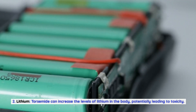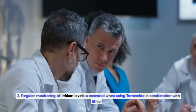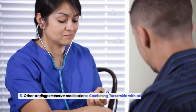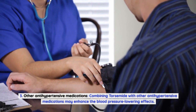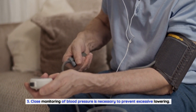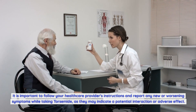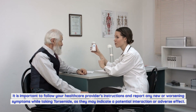Lithium. Torsemide can increase the levels of lithium in the body, potentially leading to toxicity. Regular monitoring of lithium levels is essential when using torsemide in combination with lithium. Other antihypertensive medications, when combined with torsemide, may enhance the blood pressure-lowering effects. Close monitoring of blood pressure is necessary to prevent excessive lowering. It is important to follow your healthcare provider's instructions and report any new or worsening symptoms.